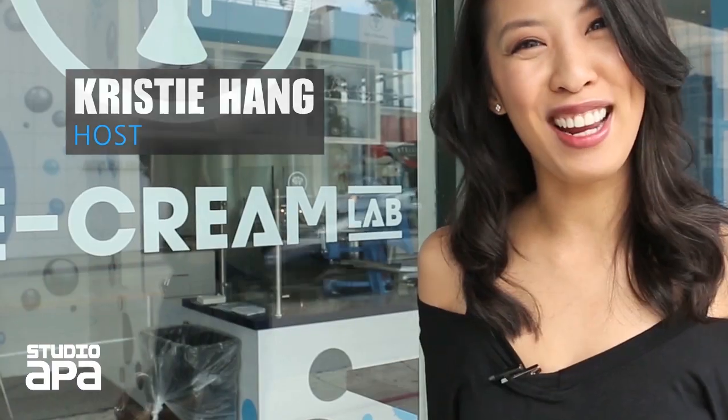Hi, I'm Christy, and today we're in the heart of Beverly Hills, California, where we're going to learn to make some liquid nitrogen ice cream. Let's go check it out.